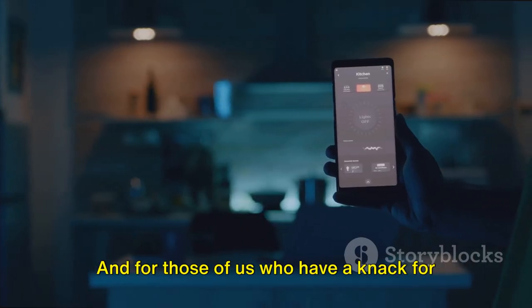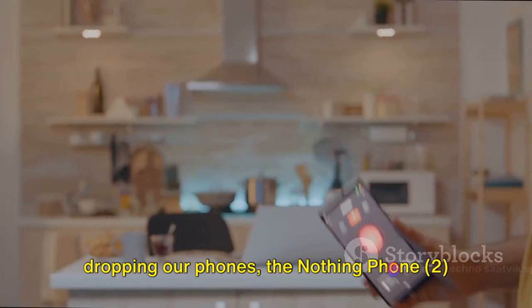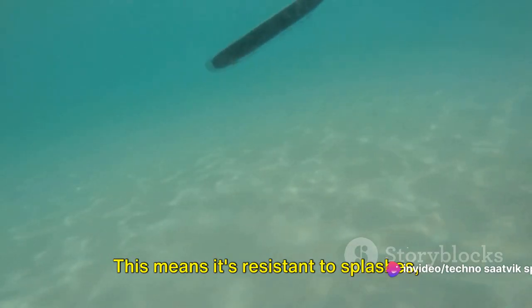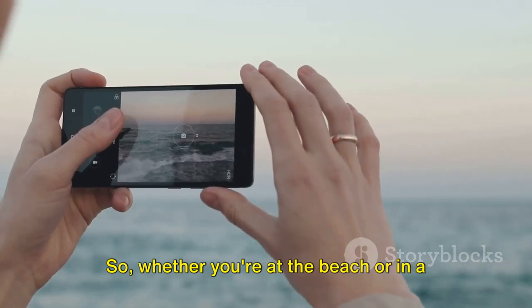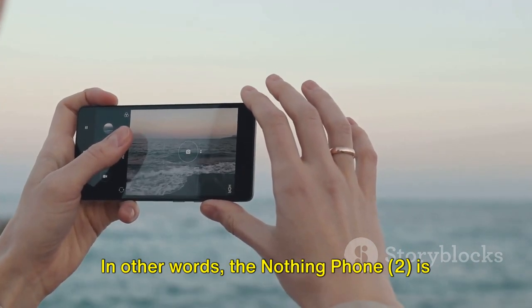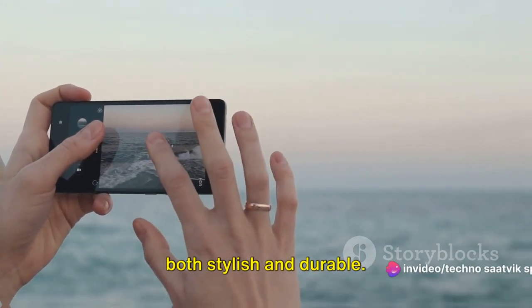For those of us who have a knack for dropping our phones, the Nothing Phone 2 comes with an IP53 rating. This means it's resistant to splashes, water and dust. So whether you're at the beach or in a dusty desert, your phone is safe. In other words, the Nothing Phone 2 is both stylish and durable.